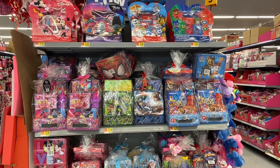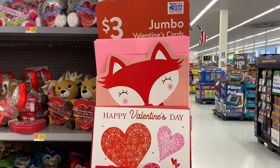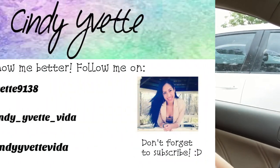Walmart also has these big Valentine's Day gift baskets with so many different types. I also found jumbo Valentine's Day cards for just $3. I hope you guys enjoyed this Walmart Valentine's Day shop with me — they have so many cute things in there. If you enjoyed this video, give it a big thumbs up, and if you're new to my channel, definitely subscribe — it's totally free. I'll catch you guys in the next video, bye!